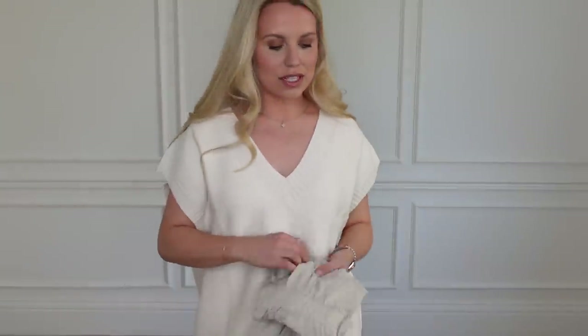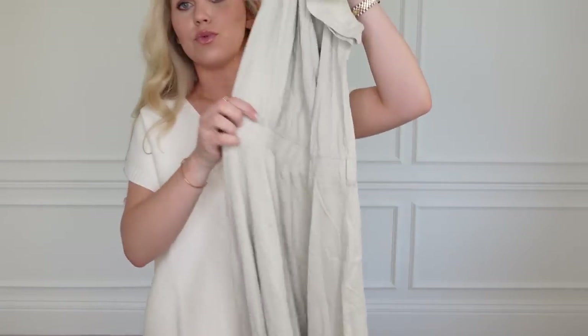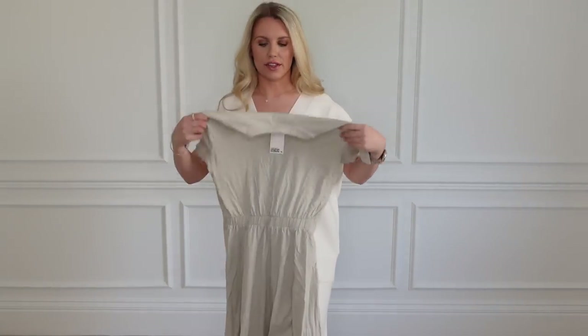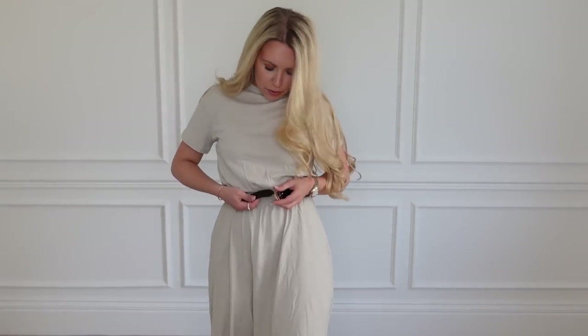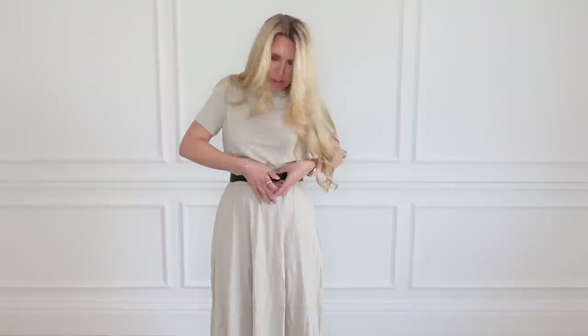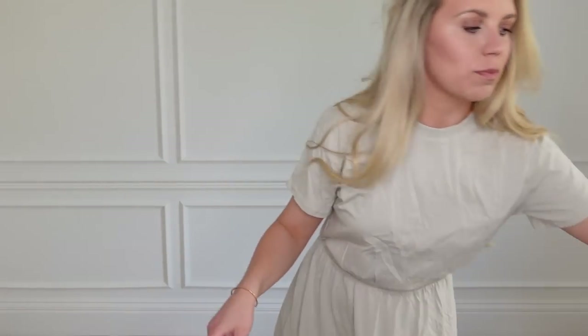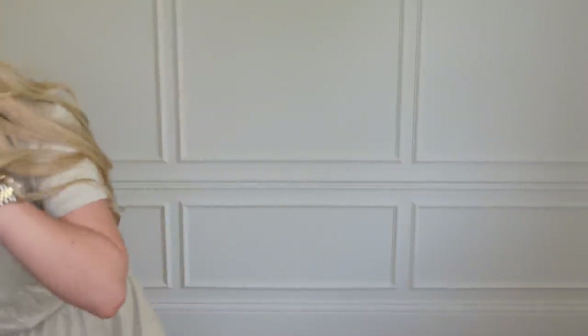I'm going to share with you another dress now, with the intention of belting it. However, this one does naturally have a slightly gathered waist. I got this in a small and it was only £9 in the sale. Just wanted to show you what it would look like belted - a rough idea. It doesn't need a belt because it's got that gathering. To be honest, I think I'm going to send this one back. I feel like it's just a little bit frumpy - not that exciting.